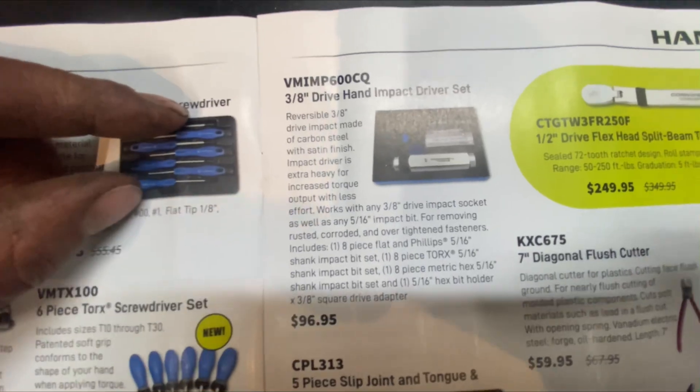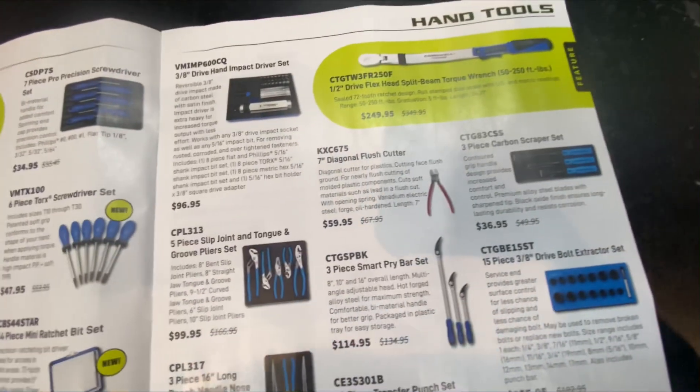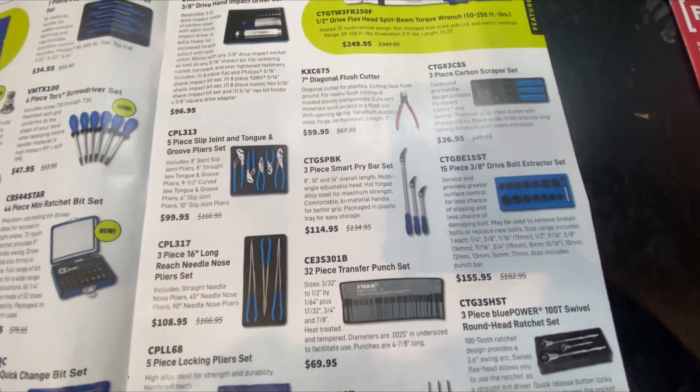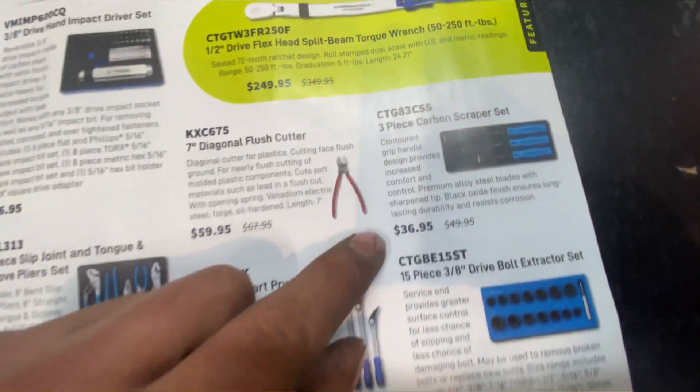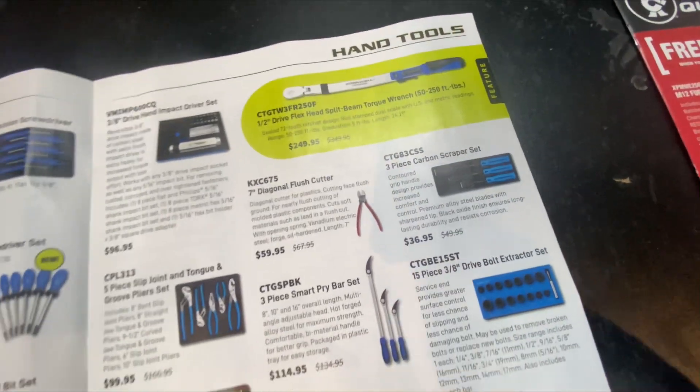I was interested in this impact screwdriver — I wanted the Snap-on one but it's a little too expensive for my blood. At $100 you can't beat it. Plus there's a color carbon scraper set for $36.95 — maybe I'll grab that next week.